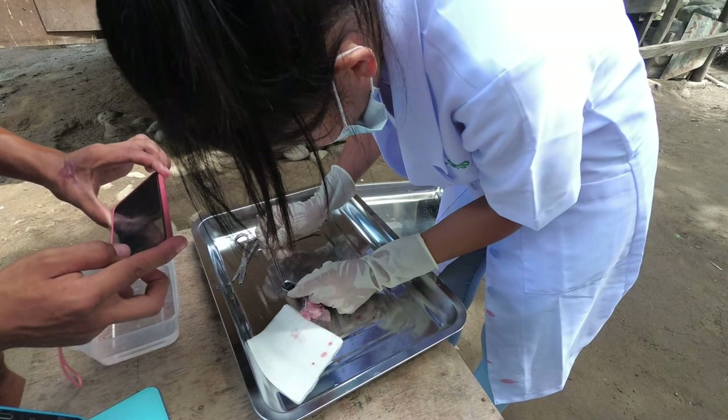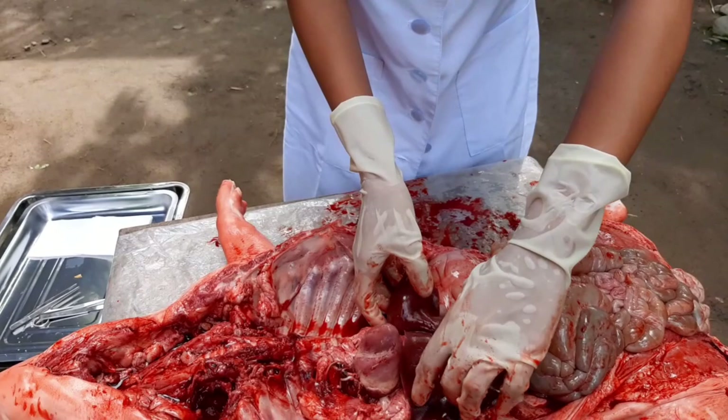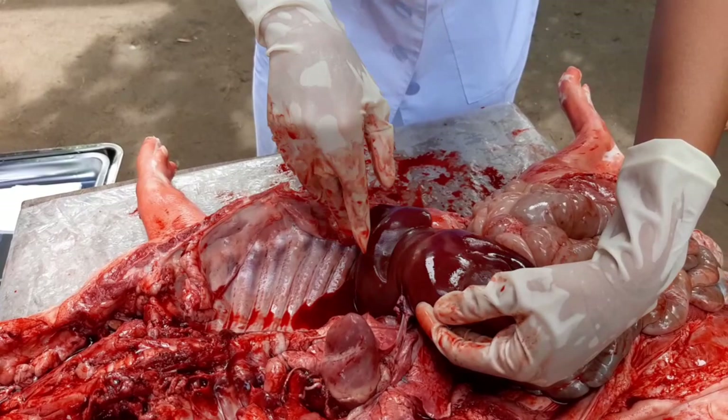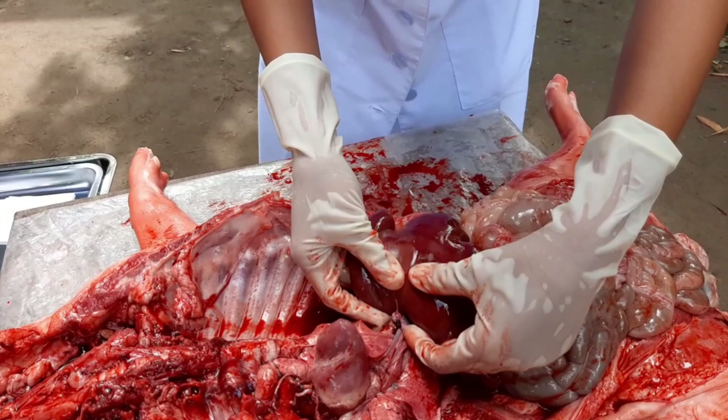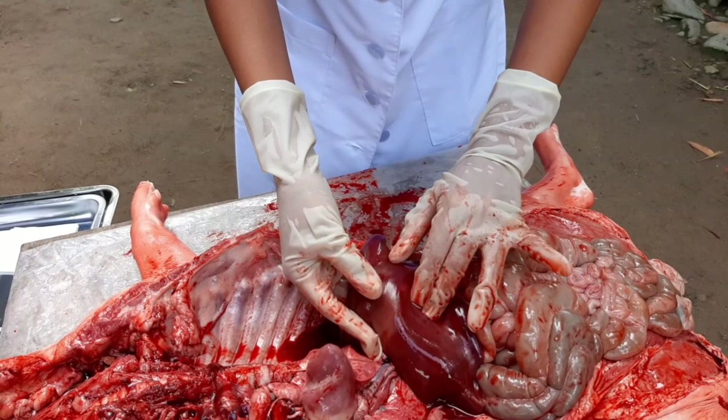Now that we are done with the overview, we are going to start our dissection. Here we have our liver. The liver is the largest solid organ in the body. It removes toxins from the body's blood supply, maintains healthy blood sugar levels, regulates blood clotting, and performs hundreds of other vital functions. It is located beneath the rib cage — you can see the rib cage right here — in the right upper abdomen.